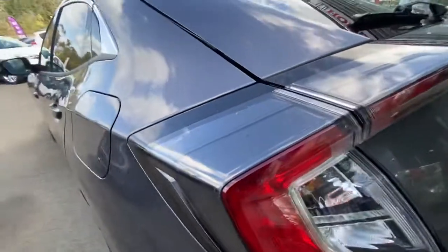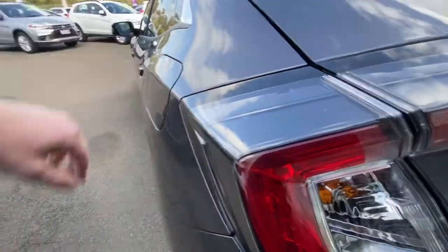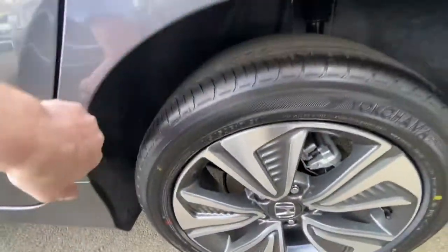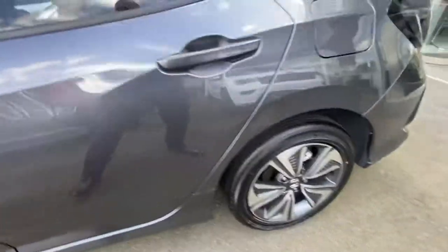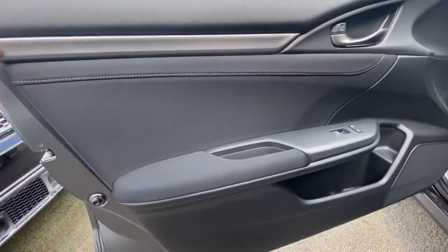The tail lights wrap really nicely into the quarter panel, which holds that line all the way through. Down through here you get carpet-style trimming underneath the wheel arch to help with sound deadening, matching with the alloy wheels. Coming through inside the car, you get a satin silver finish through here.